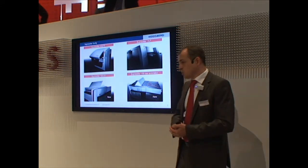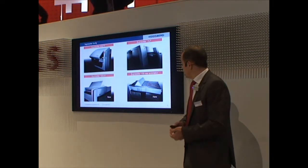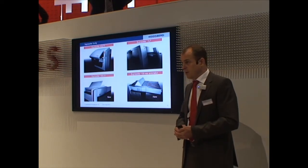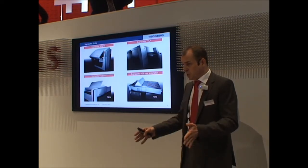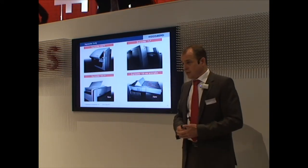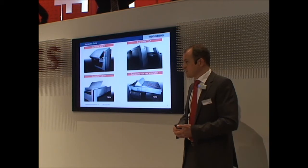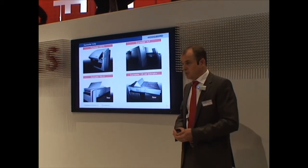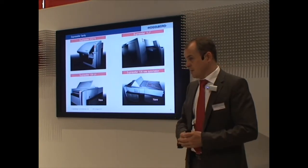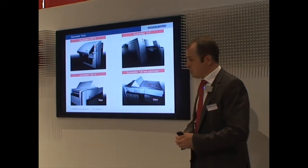As I said, we have solutions for every format. You see on the top left we have a Supra Setter A52, A75, which is our small machine. On the top right we see the Supra Setter VLF — this is our very large format machine. So we go from the smallest to the largest format with our machines.